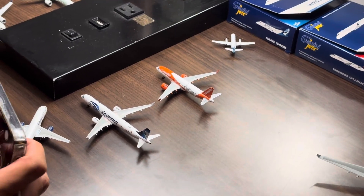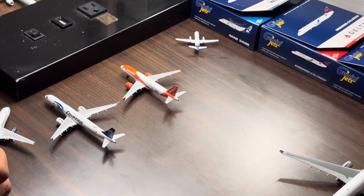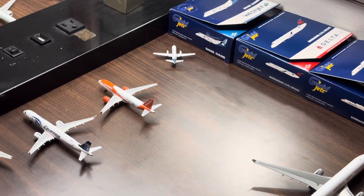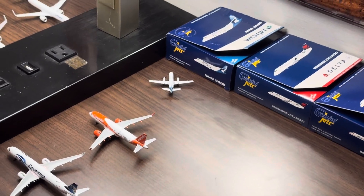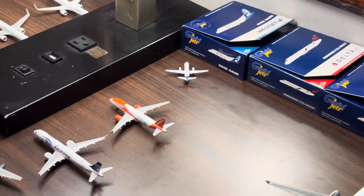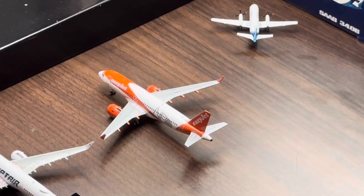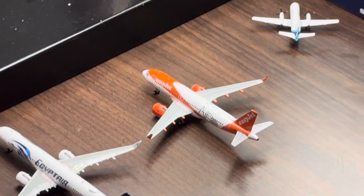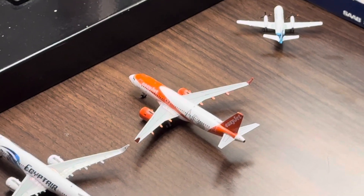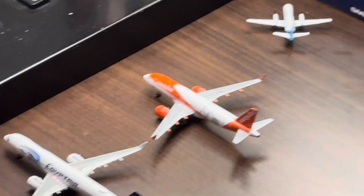All right, so we have this easyJet Airbus A320neo. Let's say she had just arrived from London Heathrow International and she'll be making another round to another UK-based airport — London Gatwick. Really cool to see easyJet doing their rounds from their airports in the UK.